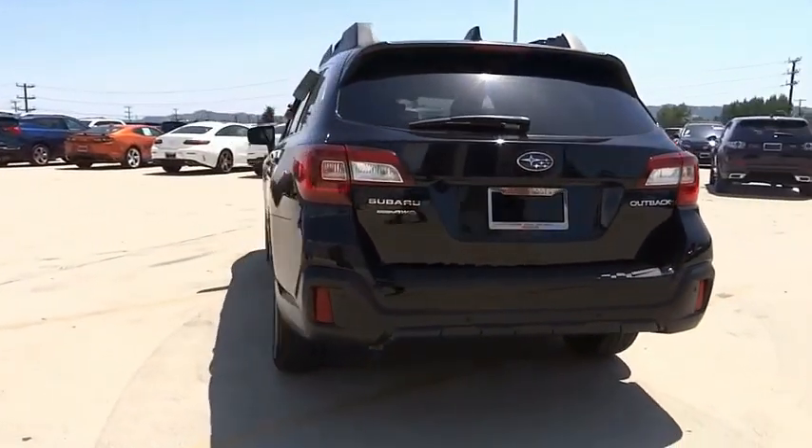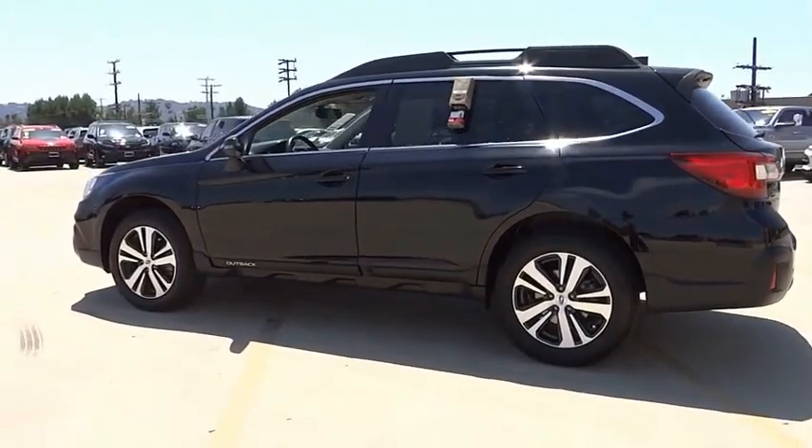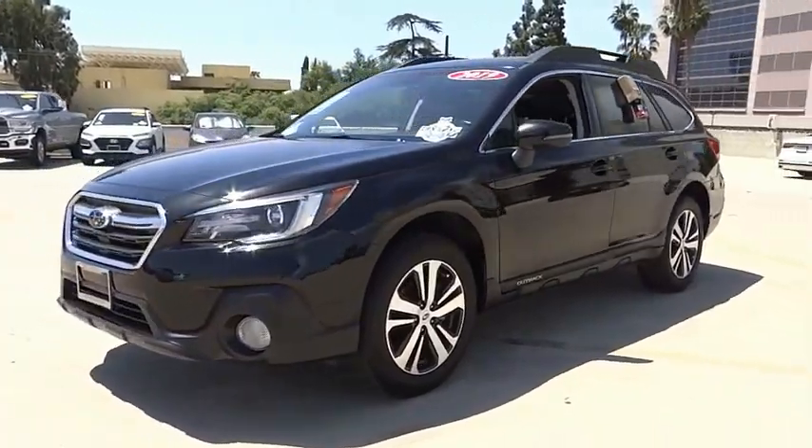This vehicle has less than 25,000 miles. Here are some of this vehicle's great options: electronic stability control, alloy wheels, power liftgate, brake assist, traction control, remote keyless entry.